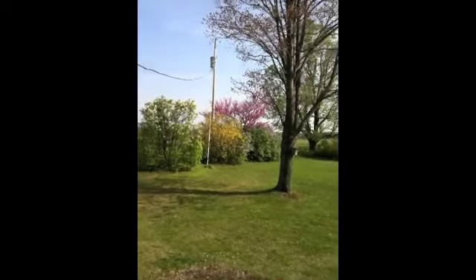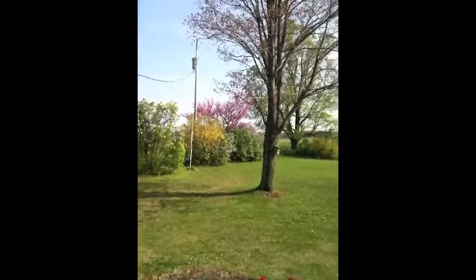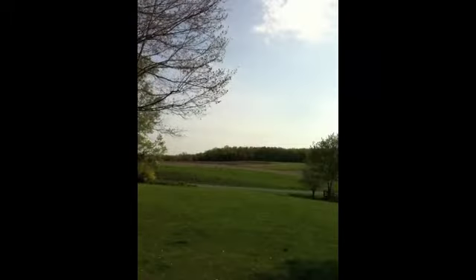The redbud, the lilacs, the forsythias are finishing up. I don't know what those trees are. It's just beautiful.